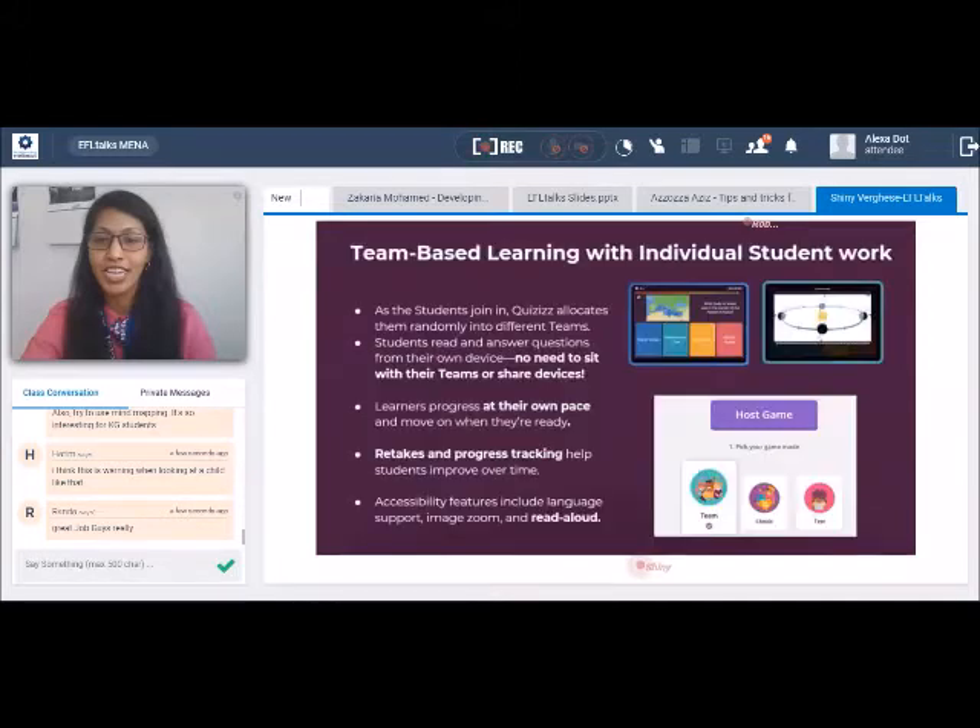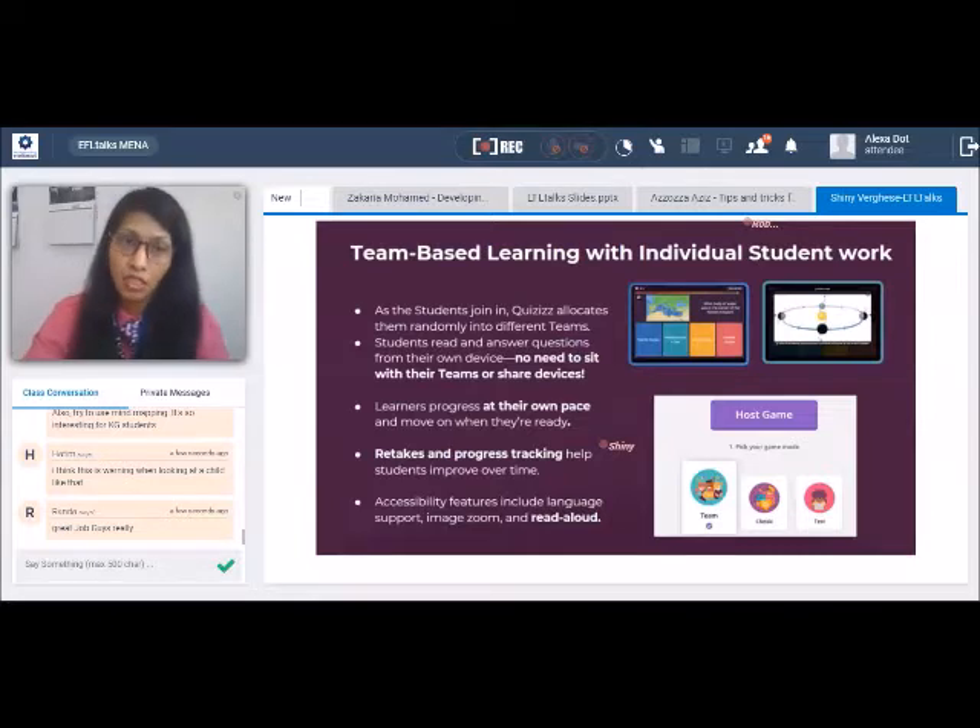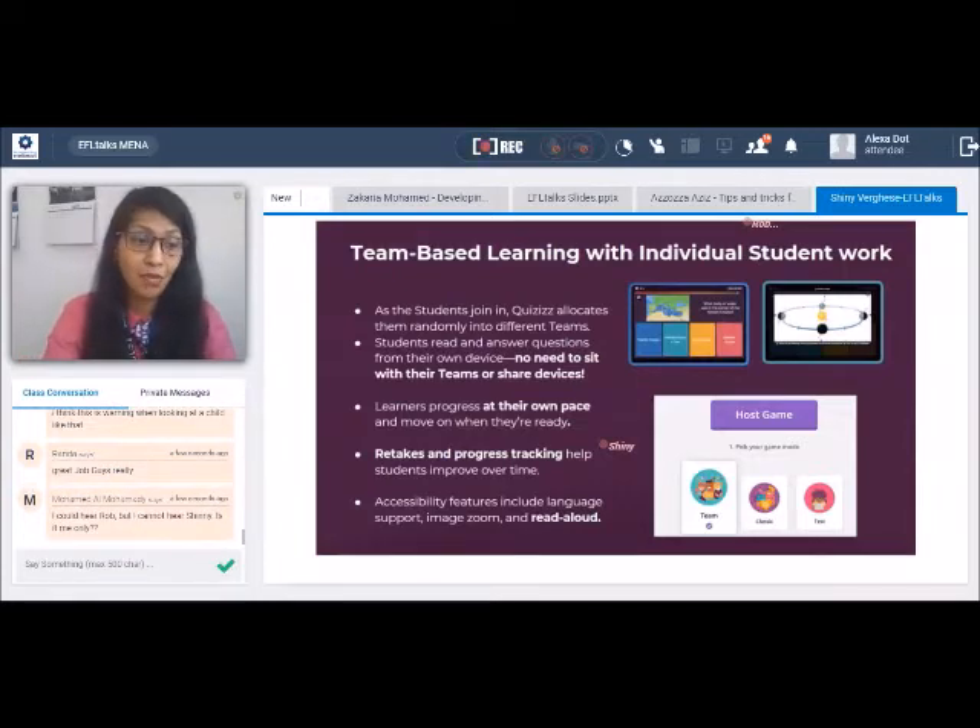Work as a team and have individual effort — you heard it right. Educators will all agree that team-based learning is a good strategy. It improves collaboration and promotes learning. But the difficulty is assessing students in group work — there's usually a one-man show where the smart one in the group performs all the work, and the grades go to them. The team learns because of their effort, but there's no way to actually assess them individually.